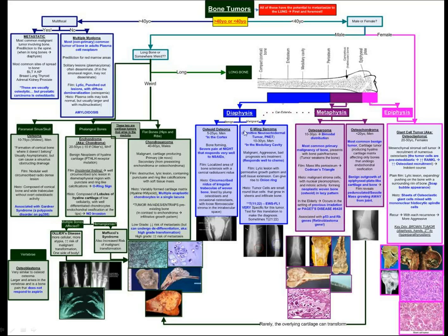If the lesion is in the diaphysis, it's most likely to be either an osteoid osteoma — a benign tumor that responds very well to NSAIDs and presents with severe pain at night — or it could be a malignant Ewing sarcoma. The classic sign for that is an onion ring sign on plain film, and the translocation 11;22. Patrick Ewing's jersey number is 22, if that helps you remember.